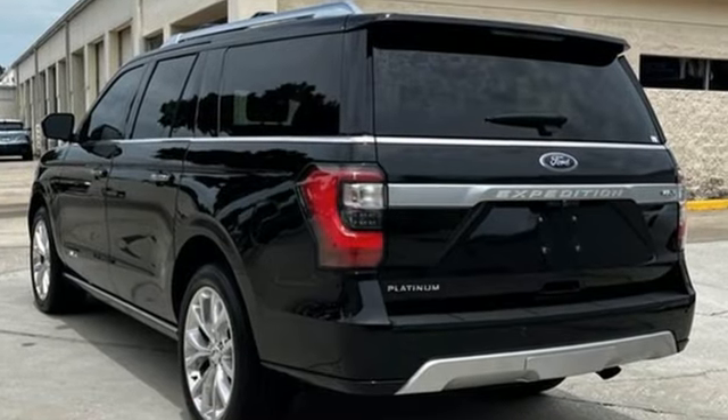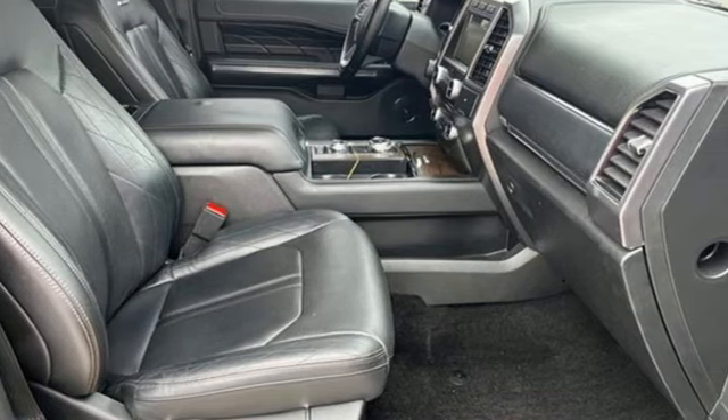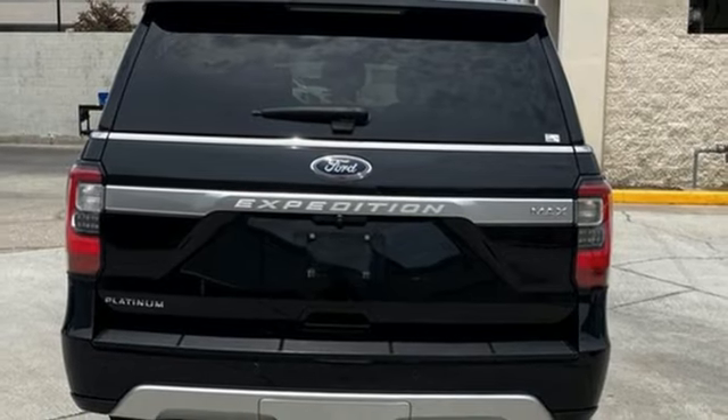EcoBoost engine, dual zone climate control, integrated navigation system with voice activation, automated parking sensors, heated steering wheel, Wi-Fi hotspot.